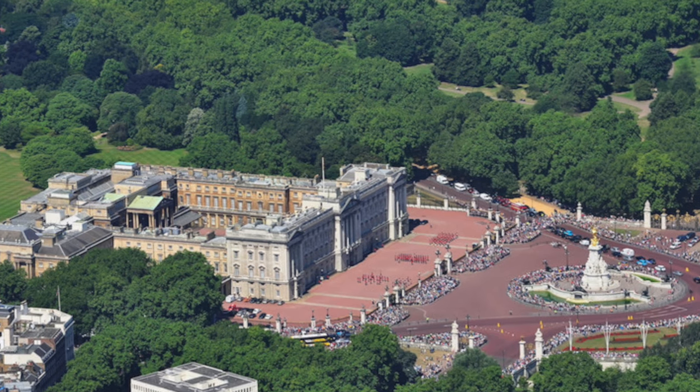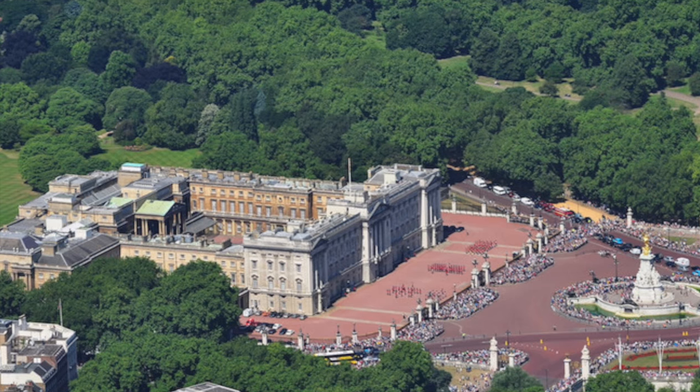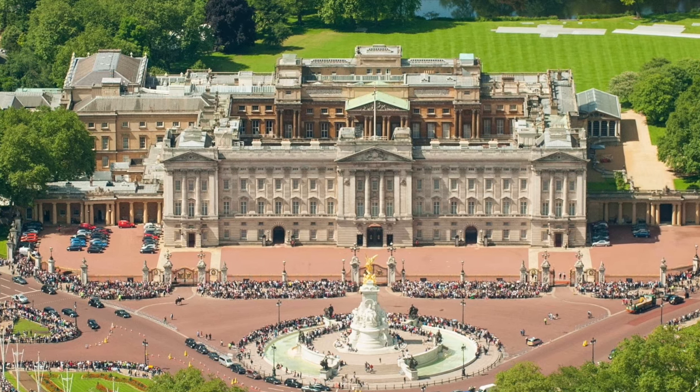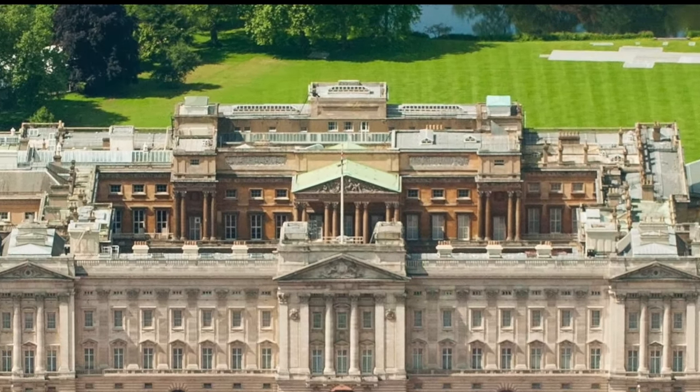Situated in the city of Westminster, Buckingham Palace is the official London residence of the royal family and the administrative headquarters for the Queen. It was not always so, however. Nestled at the core of the palace sits the original building where it all began.